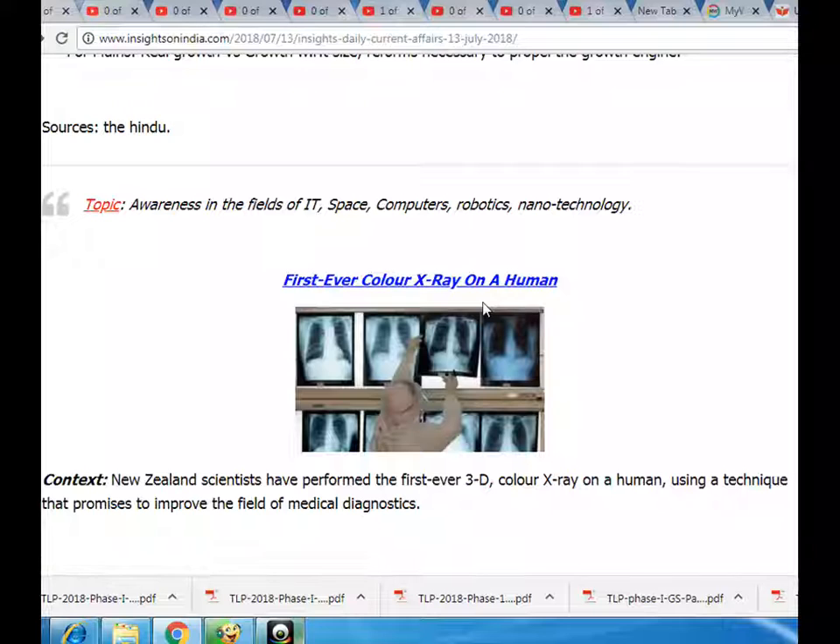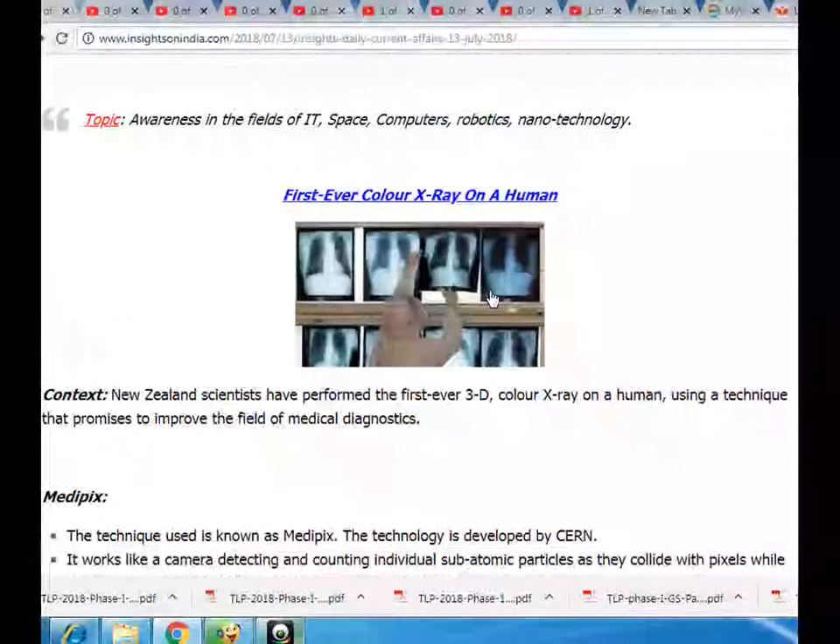Sources: the Hindu. Topic: awareness in the fields of IT, space, computers, robotics, and nanotechnology.